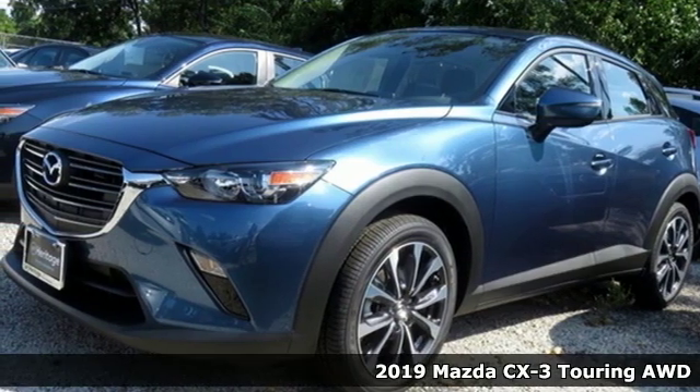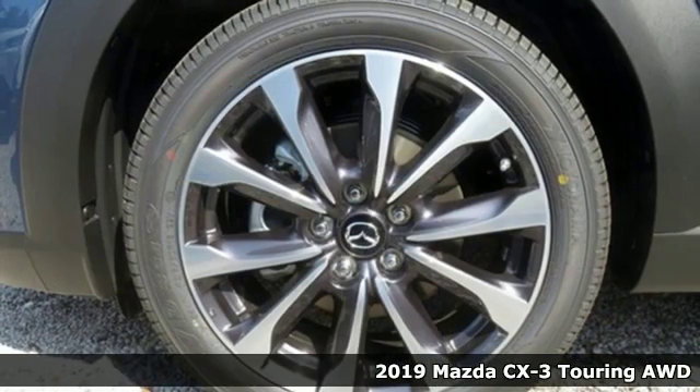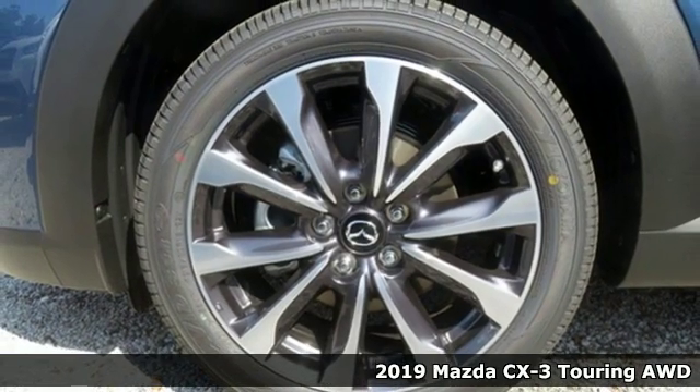Here's a new 2019 Mazda CX-3. For all the things that drive you, there's Mazda.